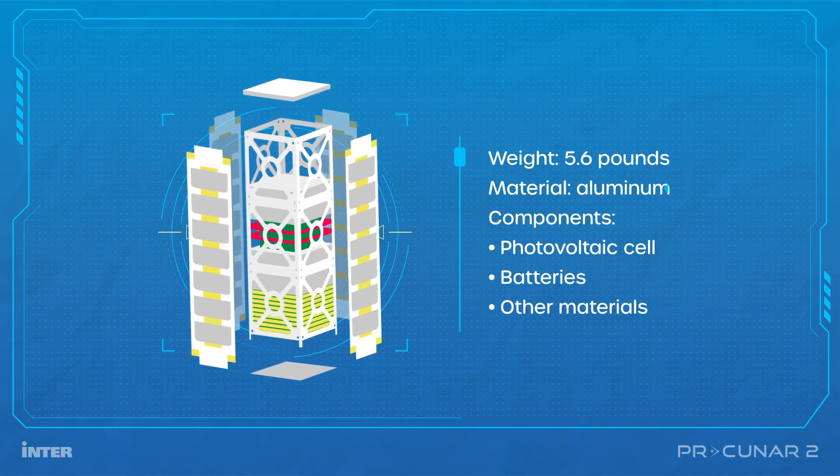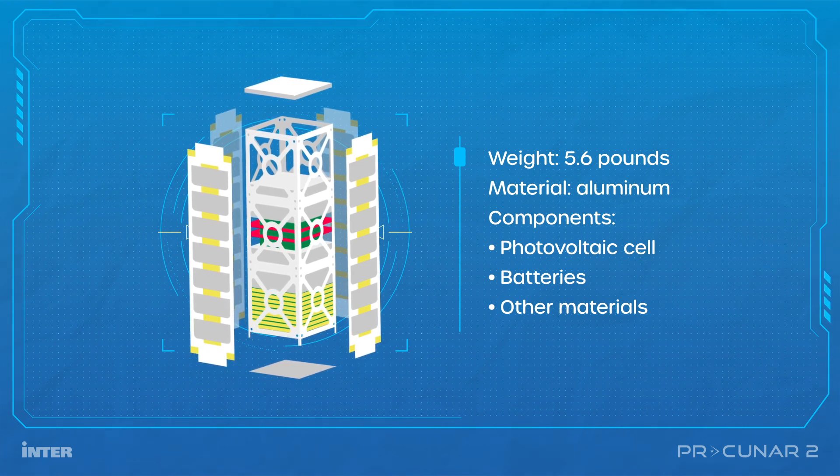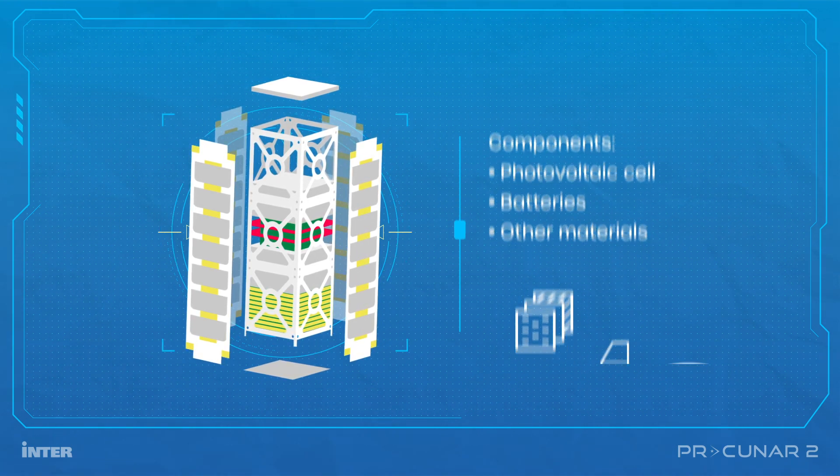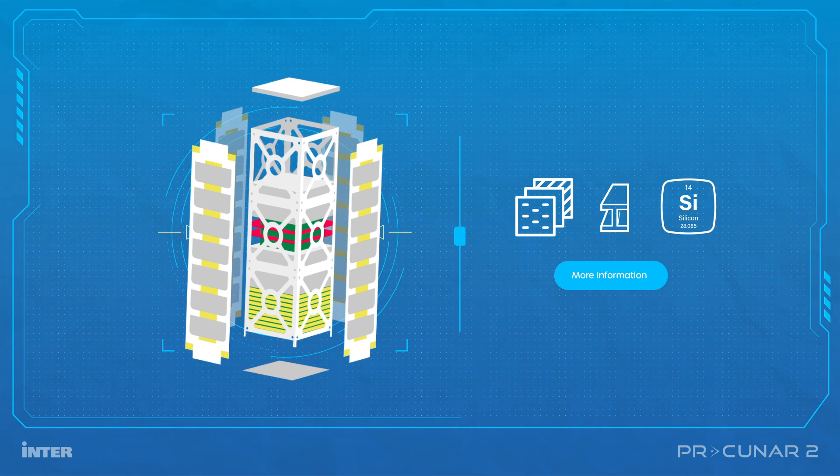The satellite weighs 5.6 pounds and is made with aluminum, photovoltaic cells, batteries, and other materials approved for use in space. The PR CubeSat NanoRox 2 will carry microparticles of various materials, including stainless steel and silicon.